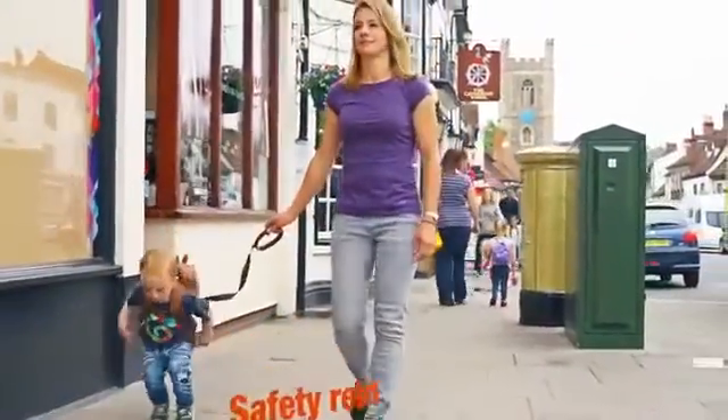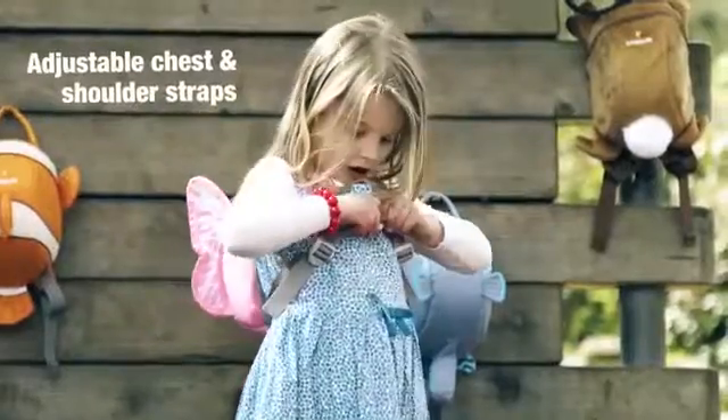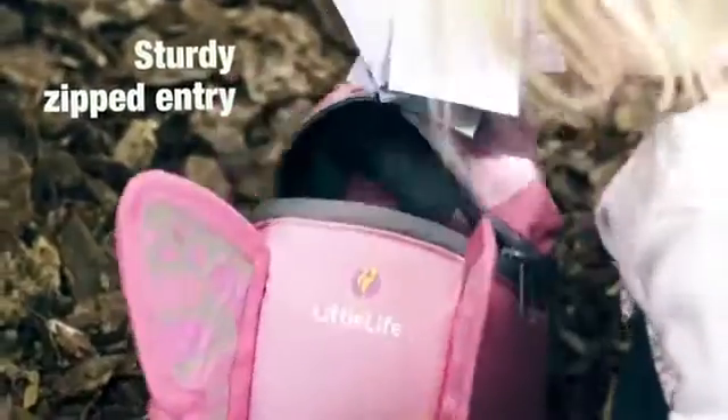If I just put reins on her she would not have liked it, but because it's a little rucksack she feels like a big girl. Then the bee came along, the ladybird, the turtle, and now there's a whole family of animals. He loves the fact that it looks like a dinosaur.